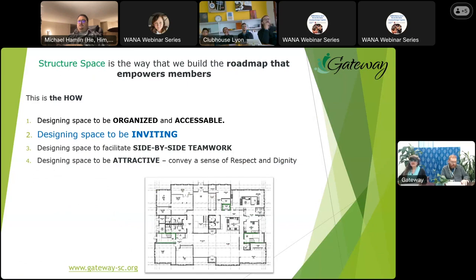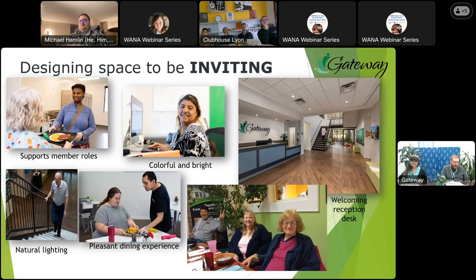Strategy number two: make every clubhouse space inviting. How do we design our space to be inviting? The first space everyone walks into is the reception area — is the entrance inviting? Some practical design things to think about: Is there good lighting and bright colors? Is it clean and organized? Do we have the right tools? Do we have a table where people can greet everyone as they walk in and sign in? Think about how that design supports member roles in the unit.